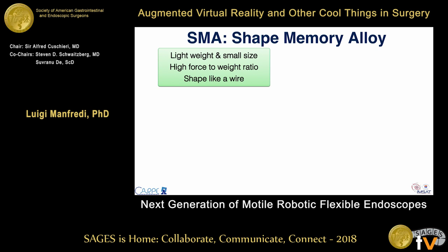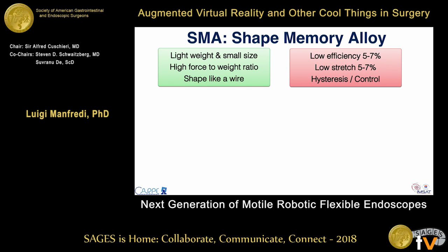Shape memory alloy is a smart material that is lightweight, very small in size, has a very high force-to-weight ratio, and can be shaped as a wire. As a limitation, it has very low efficiency — between 5 to 7% — but this is not a big issue because at very small diameters, traditional motors also become low efficiency. They also have hysteresis, which can be a limitation for closed-loop control.